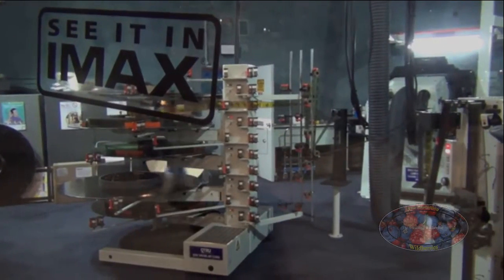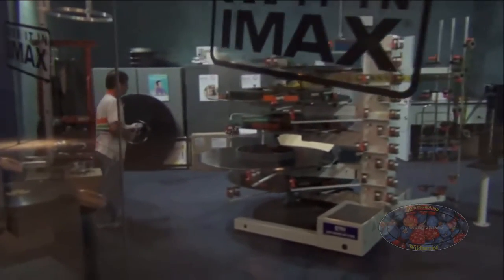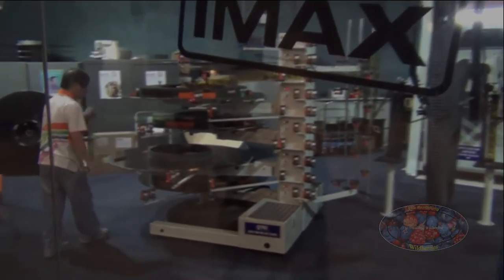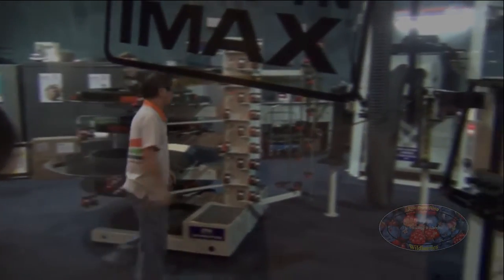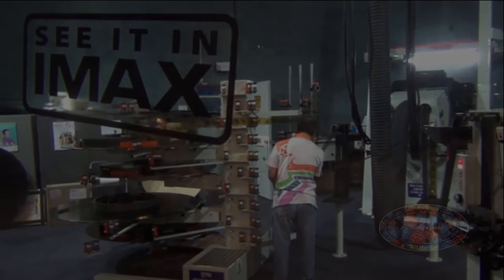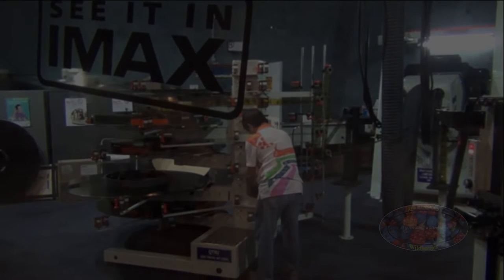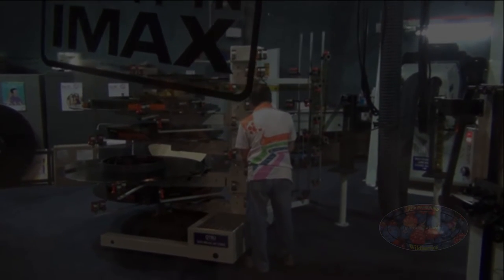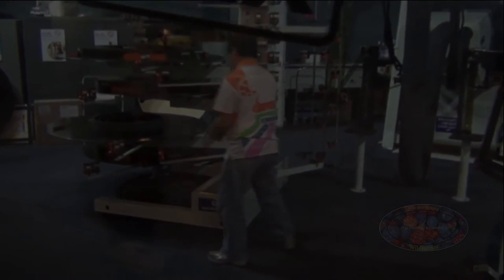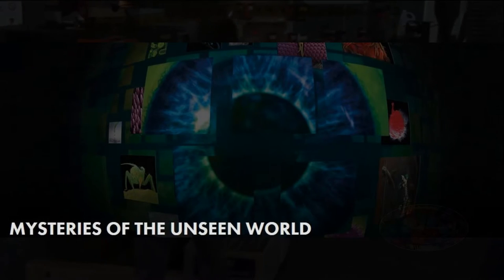Omnimax theatres inhabit theme parks and North America's museums, particularly those with a scientific focus where the technical aspects of the system may be highlighted as part of the attraction. The projection room is often windowed to allow public viewing. The Omnimax dome screen may be a permanent fixture or lowered and raised as needed, such as what happens at the Canadian Museum of History, where it shares an auditorium with the standard IMAX screen.